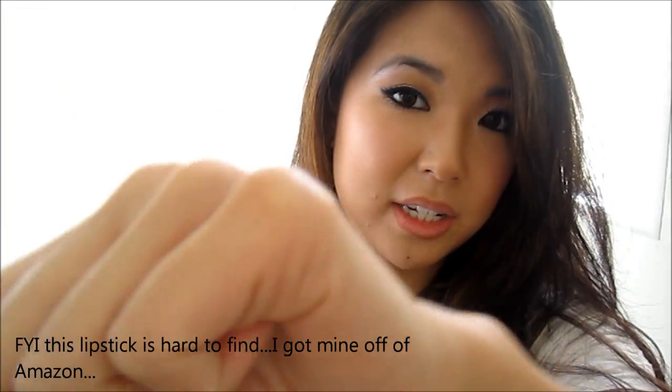Very, very pigmented. But on my skin tone it shows up very beautifully, and I think it's perfect for a holiday party and whatnot. So I'll put it on for you so you can see what it looks like.